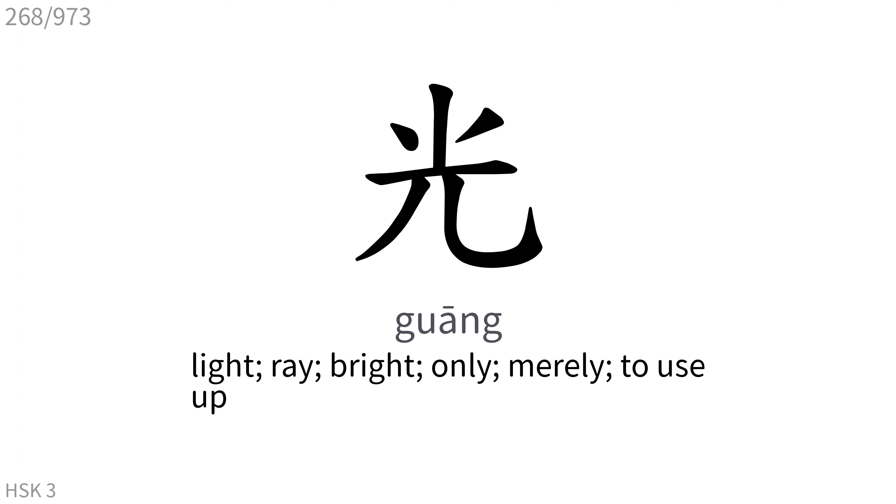光: Light, ray, bright, only, merely, to use up.